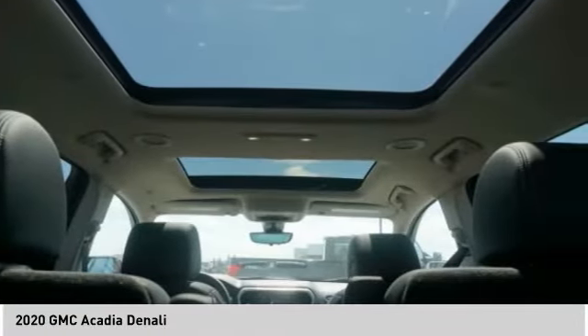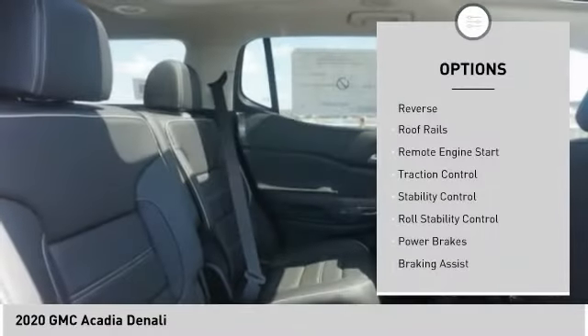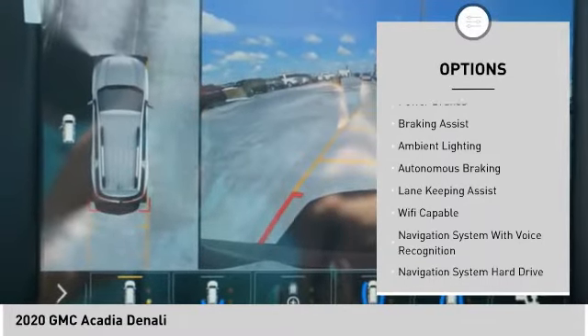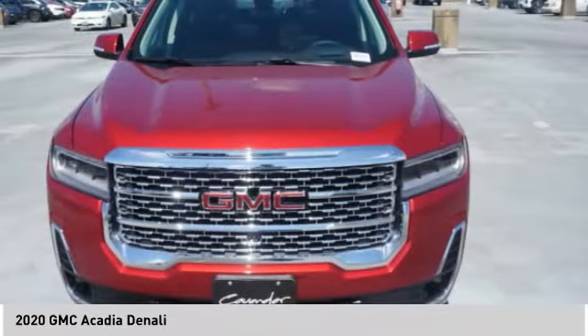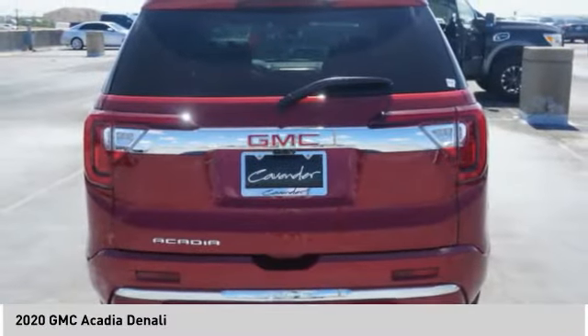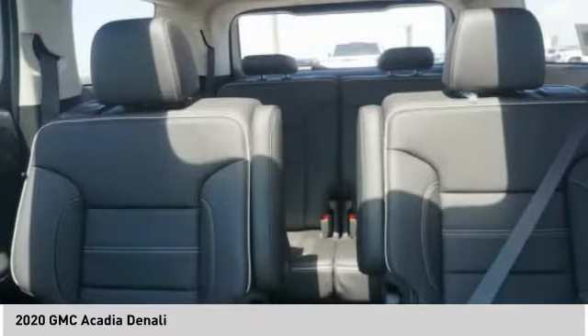Here are some of this vehicle's great options: rear windows with safety reverse, roof rails, remote engine start, traction control, stability control, roll stability control, power brakes, braking assist, ambient lighting, and autonomous braking. This isn't just a vehicle — it's an experience. So stop in for a test drive today.